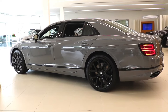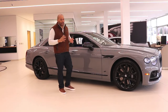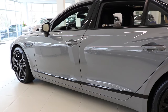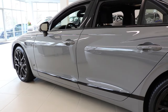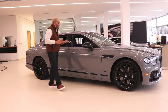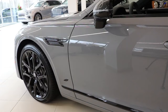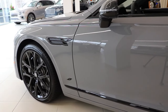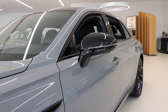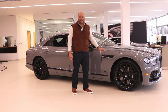Checking out the side profile of the Flying Spur — easily my favorite angle of this vehicle. The first thing that jumps out are the sharp lines throughout the car's aluminum bodywork, incorporated via an engineering technique called superforming, which removes any seams or welds from the bodywork. The Black Line Specification carries throughout the side profile — blacked out badges, gloss black side view mirrors, window surrounds, and of course the 22-inch 10-spoke gloss black wheels exclusive to the V8S model.